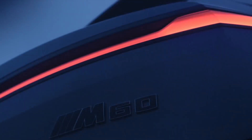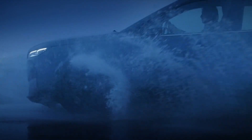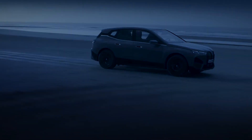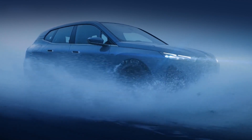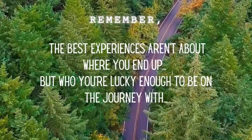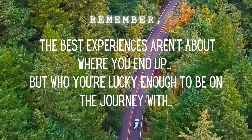That wraps up my review of the BMW iX — let me know what you're thinking. Thank you for sticking it out through the very end of this video. These videos take a long time to make and are a labor of love. If you'd like to see my channel grow, please help spread the word. And until next time, remember: the best experiences aren't about where you end up, but who you're lucky enough to be on the journey with.